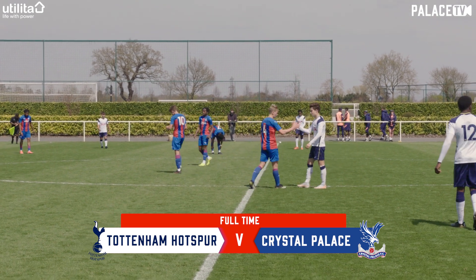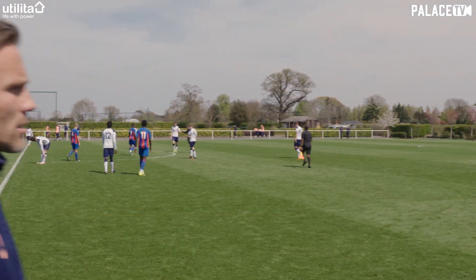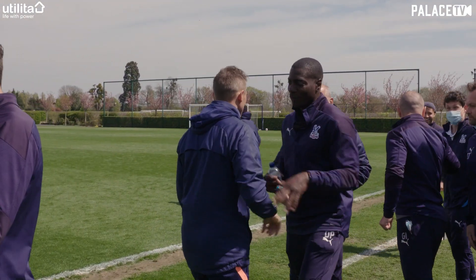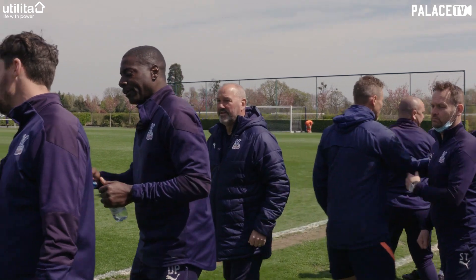Well, they were made to work hard for it but in the end a comfortable win for Crystal Palace. They go three points clear at the top of the under-18s Premier League as this title race goes right down to the wire.